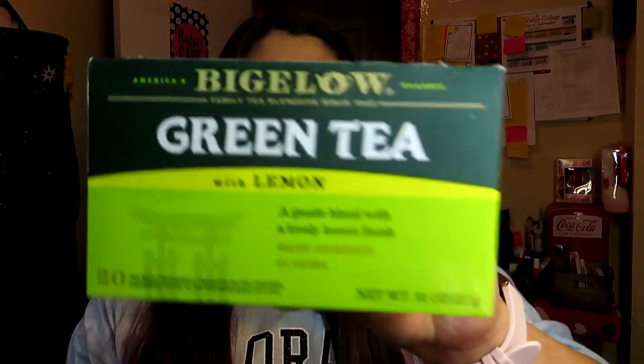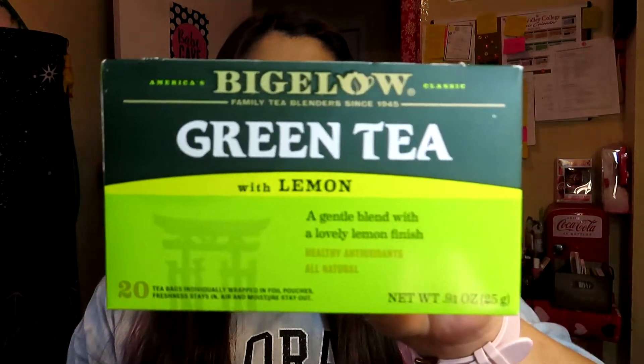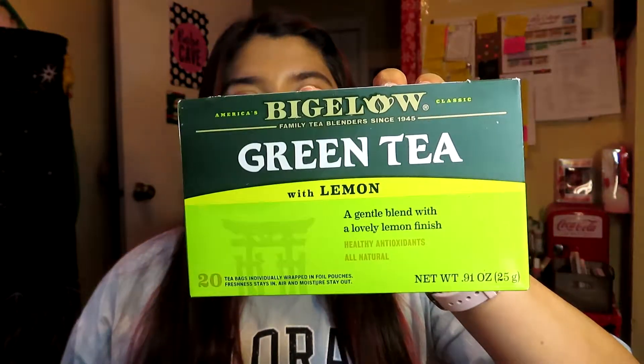I also finished another box of tea — the Bigelow Green Tea with Lemon. This is the one I actually like; it's really good. I like drinking these every single morning, and then after that I drink coffee. If you guys are trying to drink something healthier, you should drink green tea.